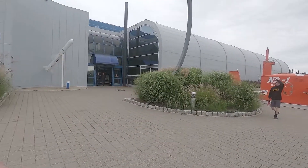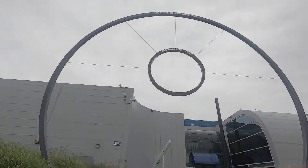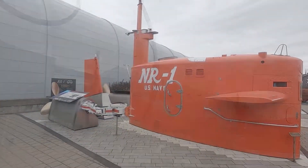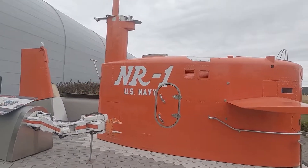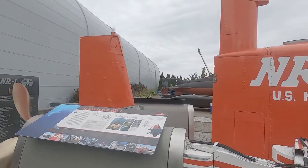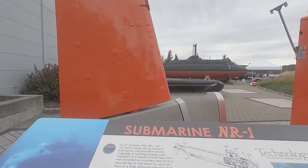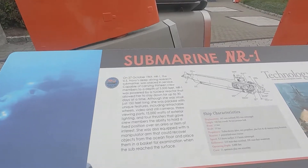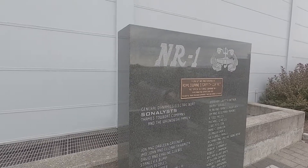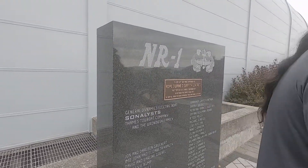The USS Nautilus is the first nuclear-powered vessel. She was commissioned in 1954. The USS Long Beach would become the first nuclear-powered surface ship — she was commissioned in 1961 — but the Nautilus was the first vessel. On January 17th, 1955, at 11 a.m., the commanding officer, Commander Eugene Wilkinson, signaled a historic message: underway on nuclear power.